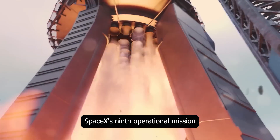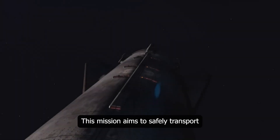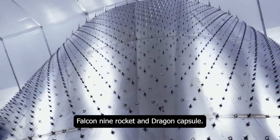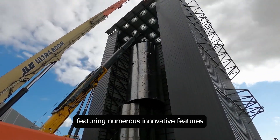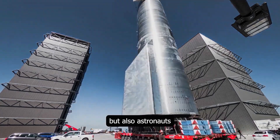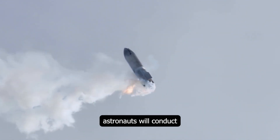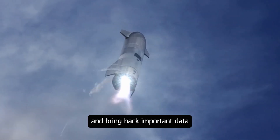SpaceX's ninth operational mission to the International Space Station, Crew-9, is scheduled to launch as early as August 18th. This mission aims to safely transport astronauts to the ISS and bring them back to Earth. Crew-9 will be carried out using SpaceX's Falcon 9 rocket and Dragon capsule, a modern spacecraft featuring numerous innovative features for safety and comfort. The Crew-9 mission will include not only NASA astronauts but also astronauts from international partners, helping ensure continuation of scientific research and international cooperation on the ISS. During the mission, astronauts will conduct various experiments, perform maintenance and repair work, and bring back important data and samples to Earth.